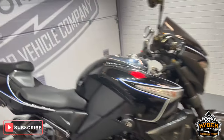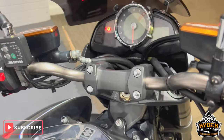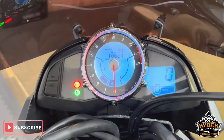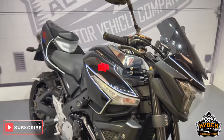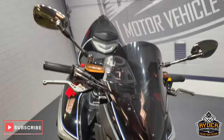Today we've got the Suzuki Bandit, 2010, mileage 18,684. This is the final walk-around video of the bike, just to show you anything we've come across in the valuation, or any extras that are on the bike. We'll start off at the front.